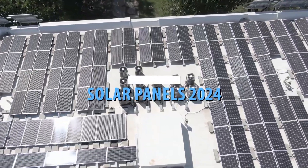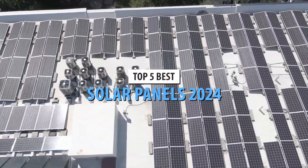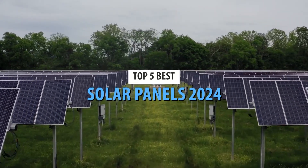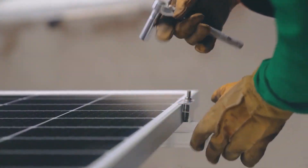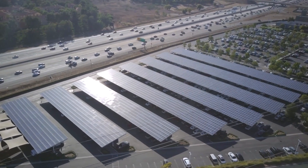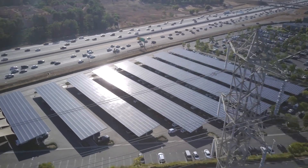Welcome back to our channel. If you're looking to go green and save on energy bills, you're in the right place. Today we're counting down the top 5 best solar panels of 2024. These panels are the latest and greatest in solar technology, ensuring efficiency, durability, and affordability.